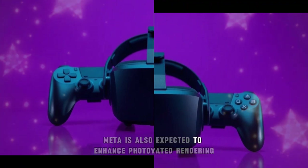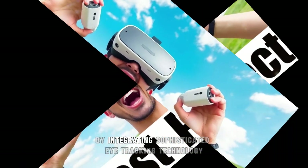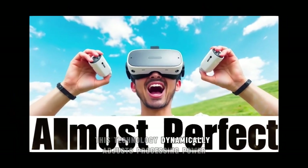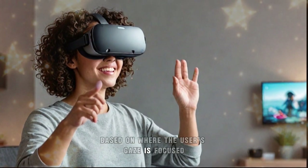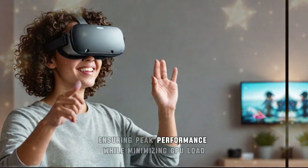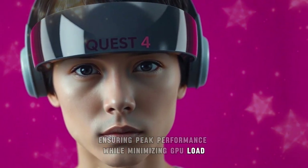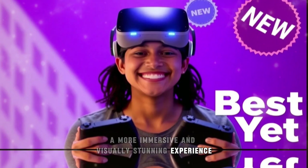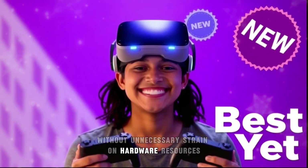Meta is also expected to enhance foveated rendering by integrating sophisticated eye-tracking technology. This technology dynamically adjusts processing power based on where the user's gaze is focused, ensuring peak performance while minimizing GPU load — resulting in a more immersive and visually stunning experience without unnecessary strain on hardware resources.